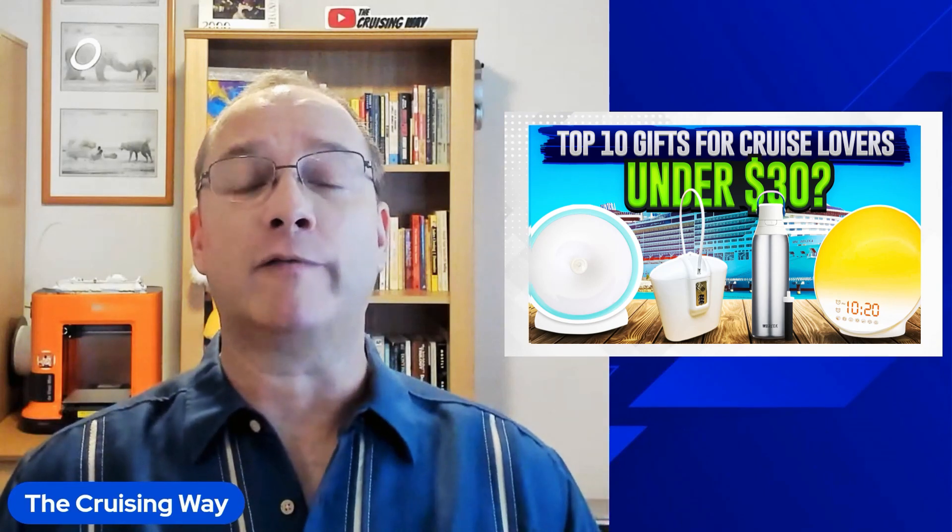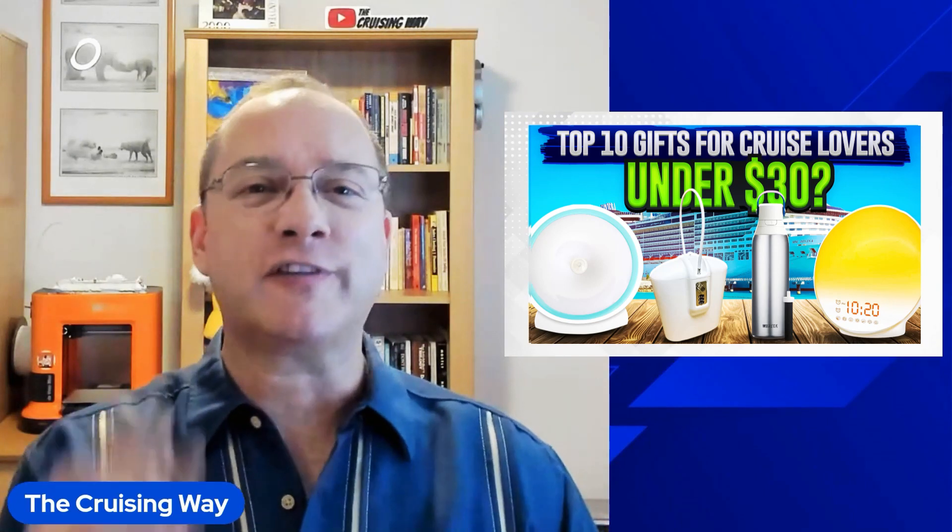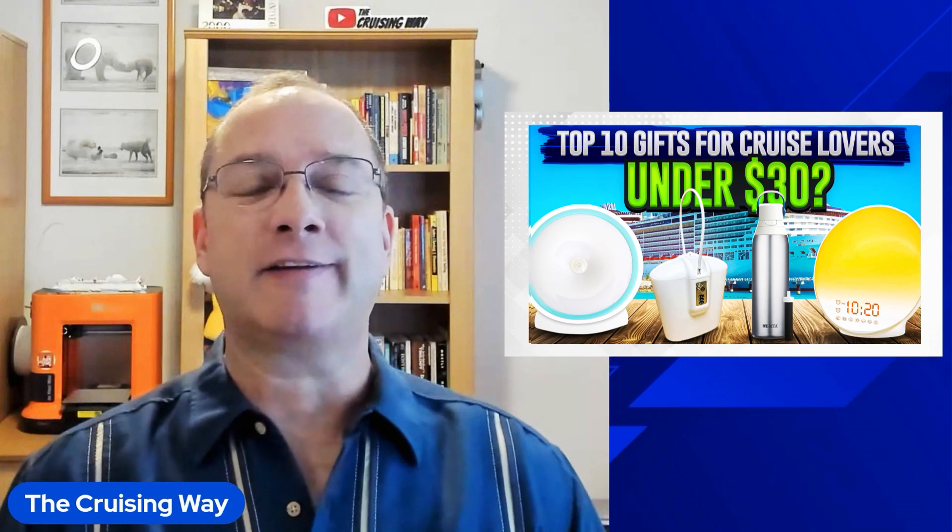Today I'm going to show you the top 10 gifts for cruise lovers under $30, as well as some that are just a little bit more. Be sure to stick around to the end — I've got a really cool bonus gift idea that you may not be aware of.